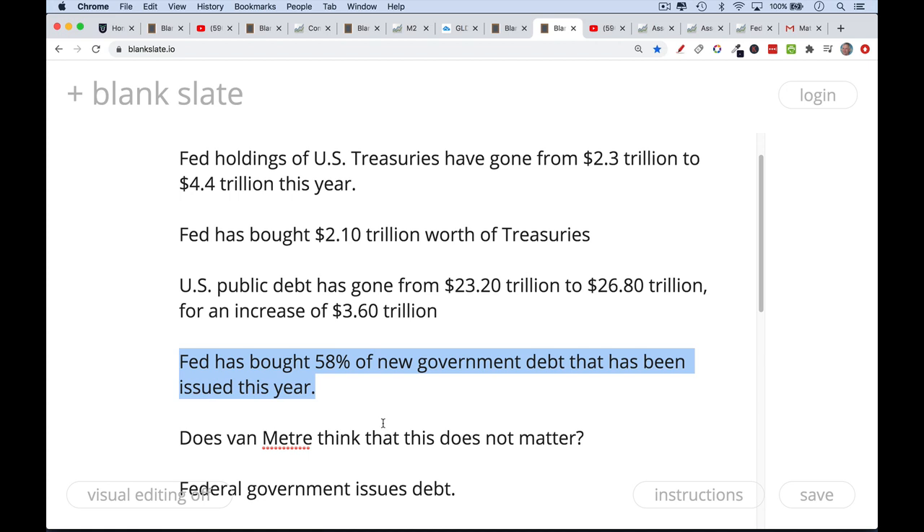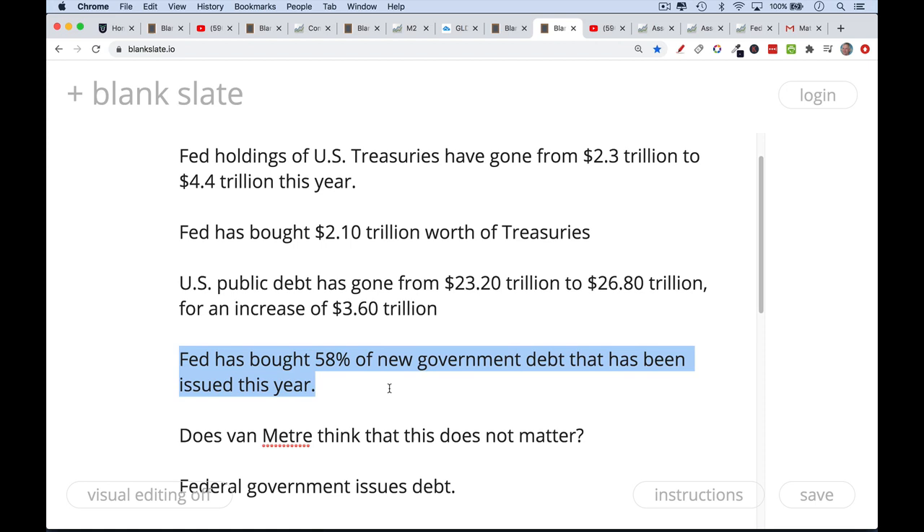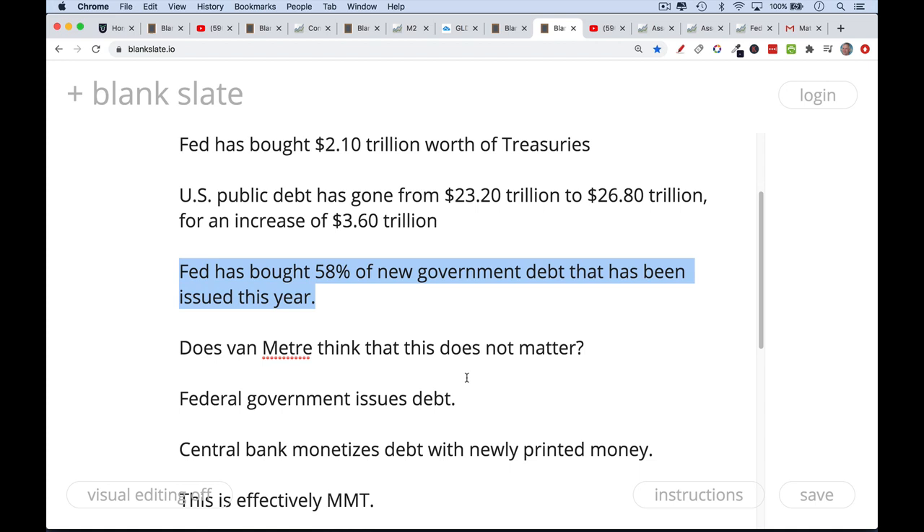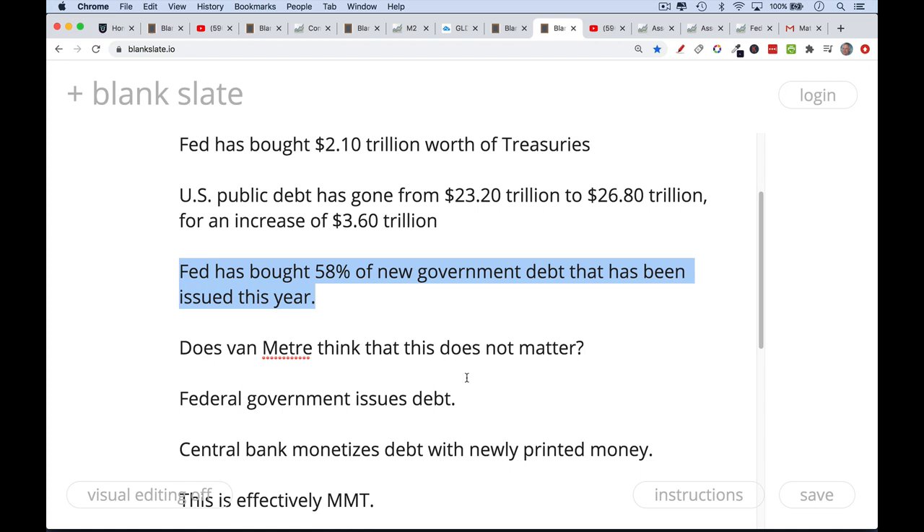Does Van Meter really think things would be no different if the Fed wasn't buying 60% of U.S. government debt? The fact that whenever the Fed tries to shrink its balance sheet stocks immediately go down shows that QE does inject liquidity — when they buy bonds, stocks go up; when they stop, stocks go down. The federal government issues debt, the central bank monetizes it with newly printed money. This is modern monetary theory in practice — weak-form MMT — coordinated between the Fed and Treasury through primary dealers.